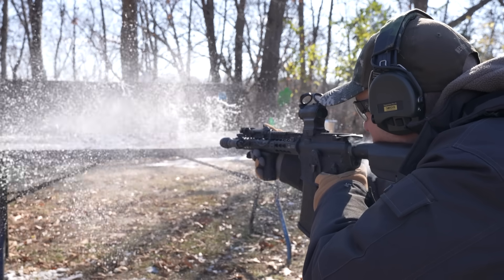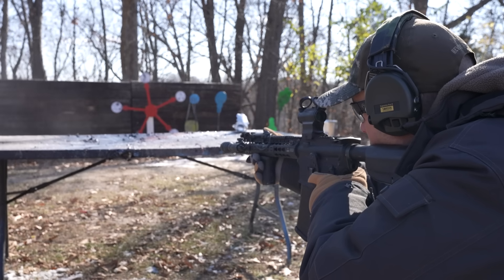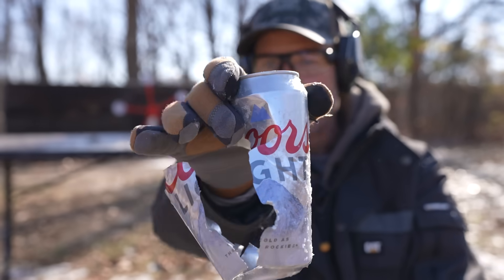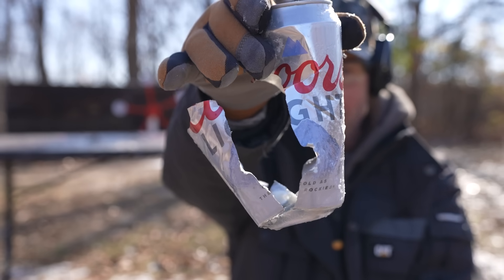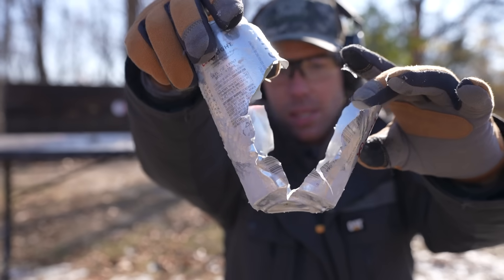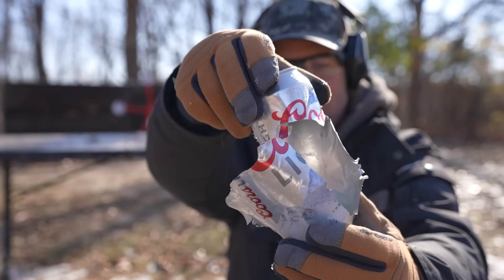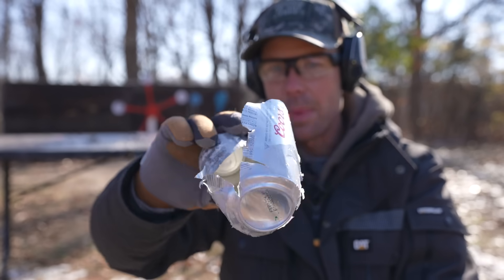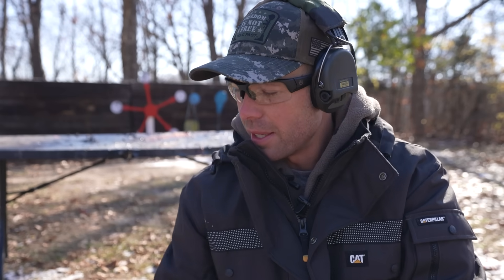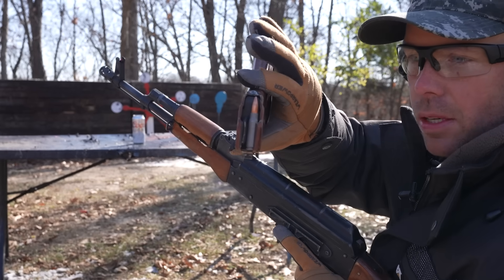The 5.56 did quite a bit of damage. You can see where it went in and where it came out — pretty much split this thing in half. It did stay intact but definitely did a lot of damage, and all the beer immediately froze. It smells like my college apartment out here.